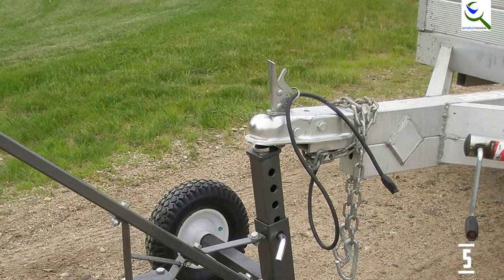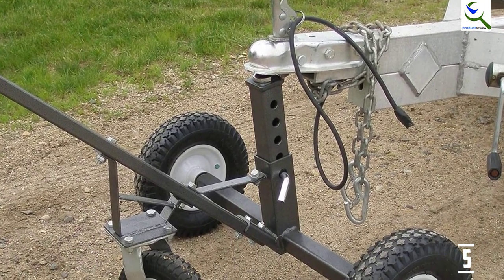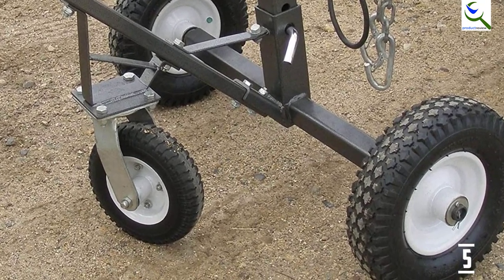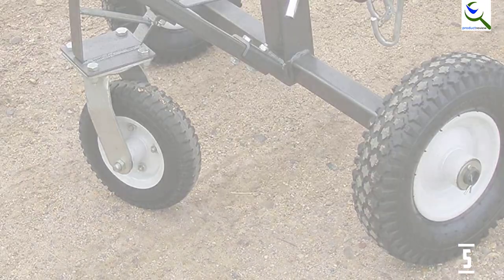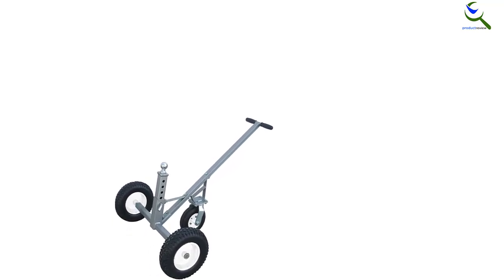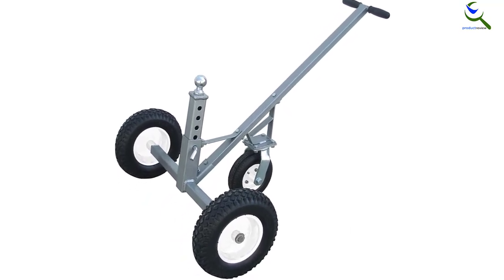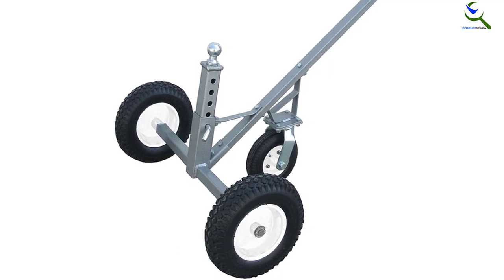The 30-inch wheelbase is specifically intended to provide more stability, whereas the long handle is meant to elevate leverage. It is the caster wheel that makes this equipment quite stable and easy to control. Moreover, the third wheel in the middle is capable of spinning at 360 degrees, allowing easy moving and turning. This is a convenient option as it enables users to easily adjust the height from 16.5 to 25.5 inches to make room for several differently sized trailers.